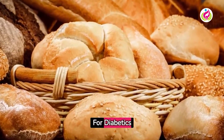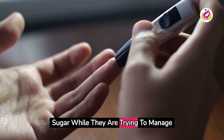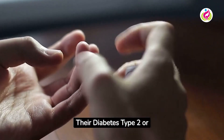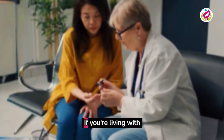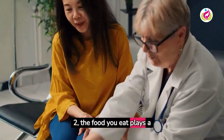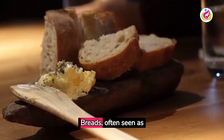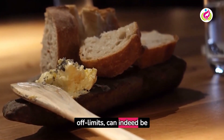Different types of breads diabetics can eat without high blood sugar while managing their diabetes. Whether you have type 1 or type 2, the food you eat plays a pivotal role in managing your condition. Breads, often seen as off limits, can indeed be part of your diet — but which types?